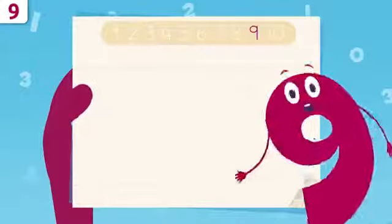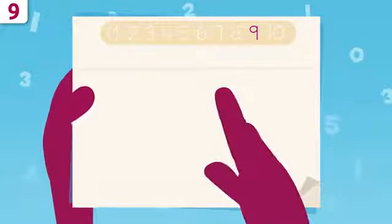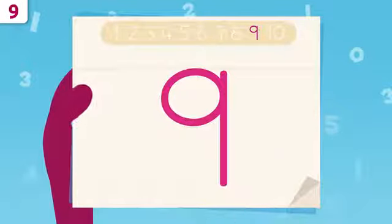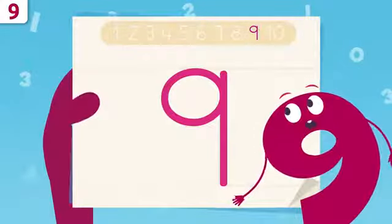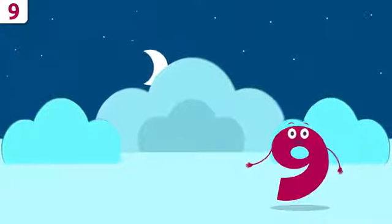Now I'm going to show you how to write number nine. We're going to start right here and trace a circle. When we get here we'll trace a vertical line all the way down — and this is number nine! Oh, look — I look like a cowboy lasso! Try it at home using some paper and a pencil.